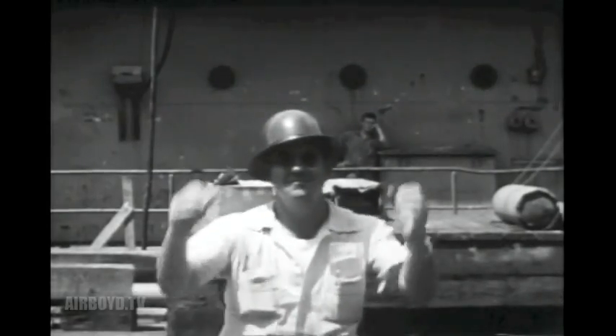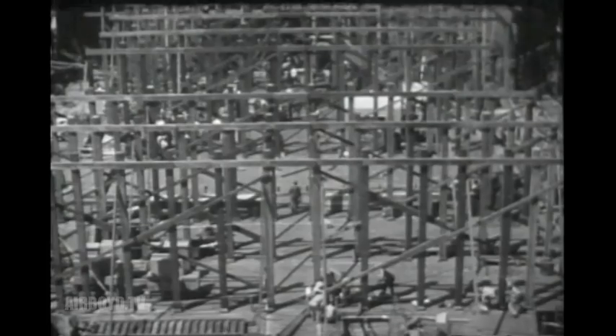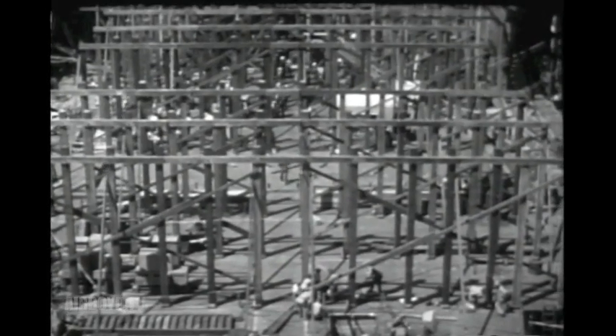From the skids, giant cranes delivered the sub-assemblies to the building ways. With the deftness of handling a building block, the huge steel sections were eased into position for final welding. It was amazing to see how much wood was used to build a steel ship — wood for shoring, wood for staging. The dense jungle of timbers in there contained enough wood to build 20,000 homes.